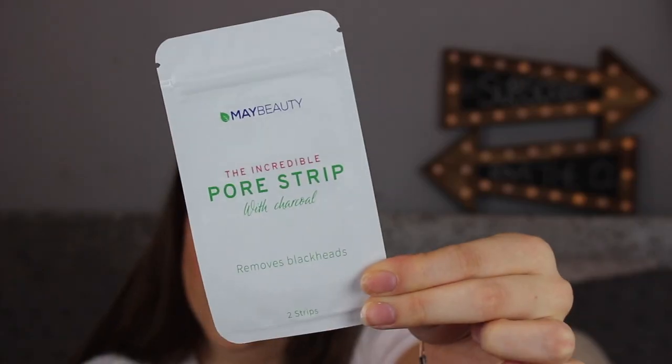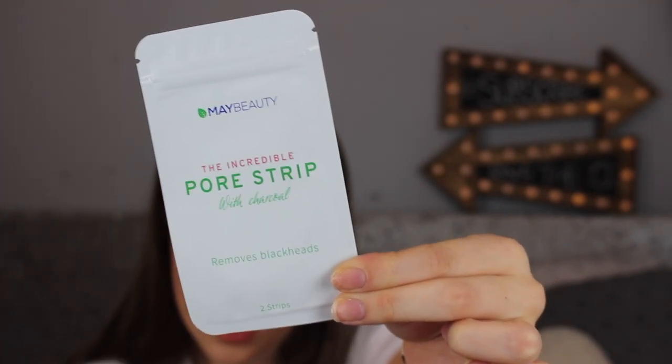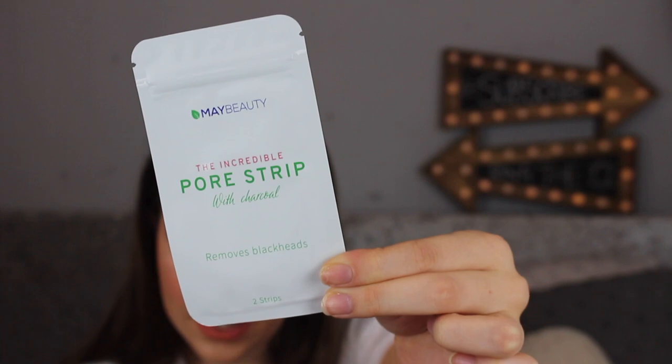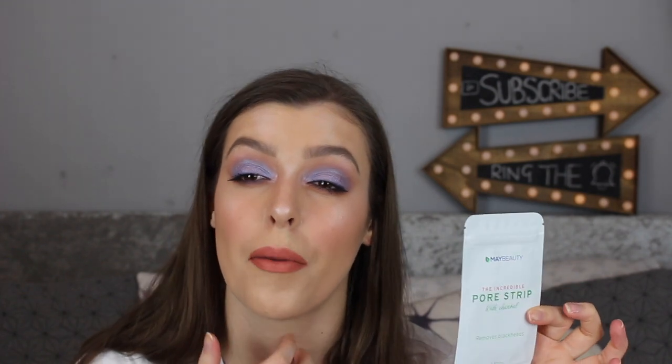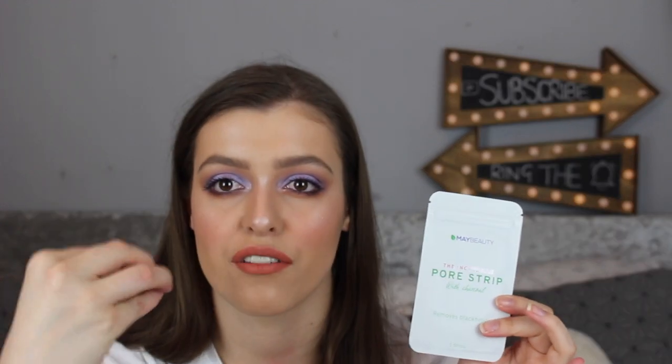The first thing I pick up is apparently an extra treat — this is the Incredible Pore Strip by May Beauty. It retails for £3.50 and you get two strips in the packet. It basically just removes your blackheads and impurities. I love pore strips — I do one probably once or twice a month because I like to extract everything from my face.